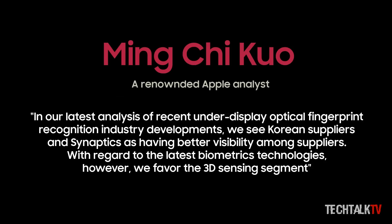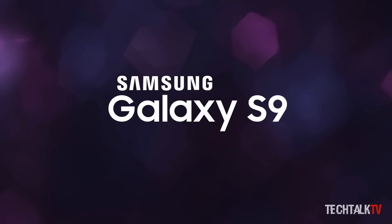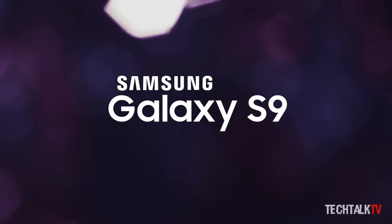Unfortunately, Business Insider didn't share more details about Kho's research note. There's still a lot of time for the Galaxy S9's release, so fingers crossed.